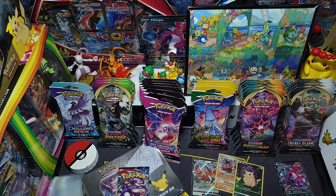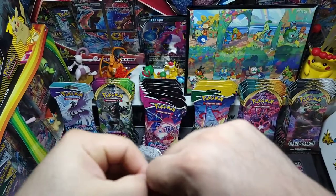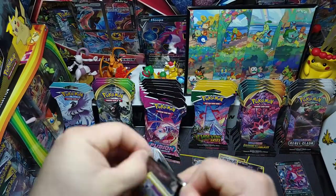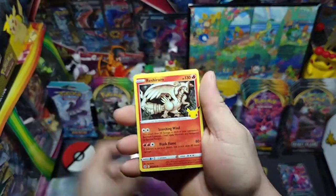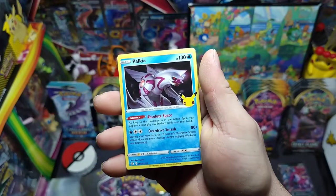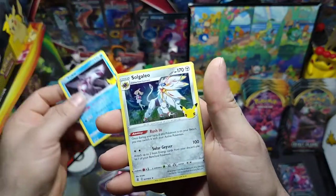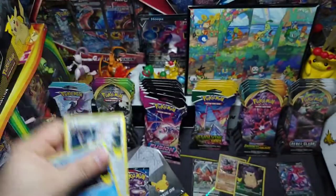Next up we got one more Celebrations pack. We got Cosmog, Reshiram, Palkia, and a Solgaleo. Nothing out of that pack — there's the code.